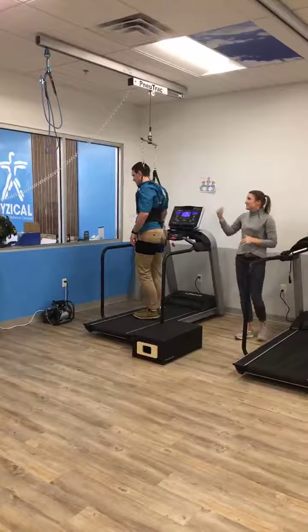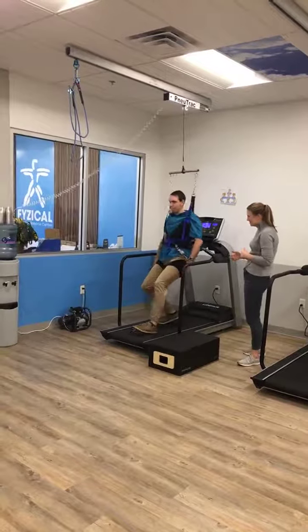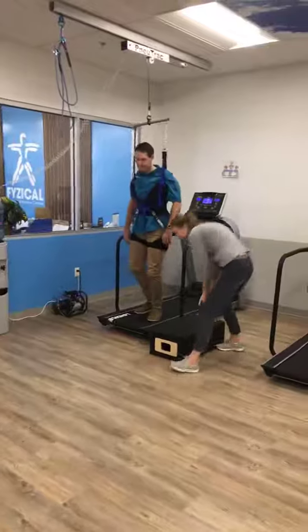The other great thing is he cannot fall. Say he stumbles — the NuoTrack will catch him, and he will just sit down gently, which is nice.